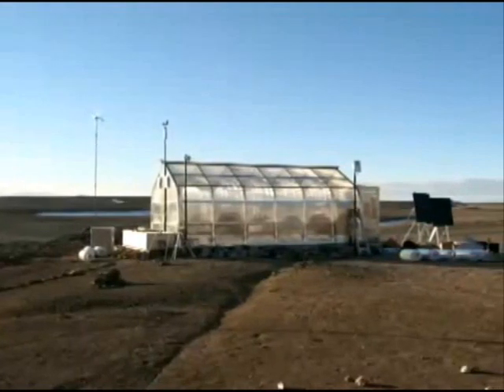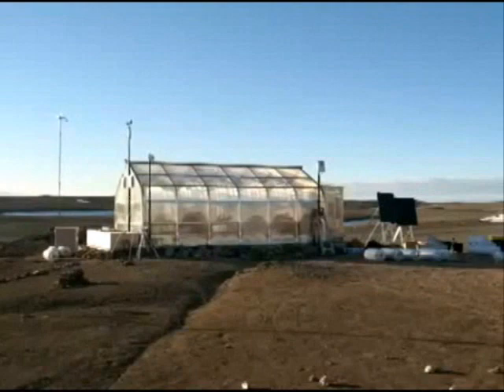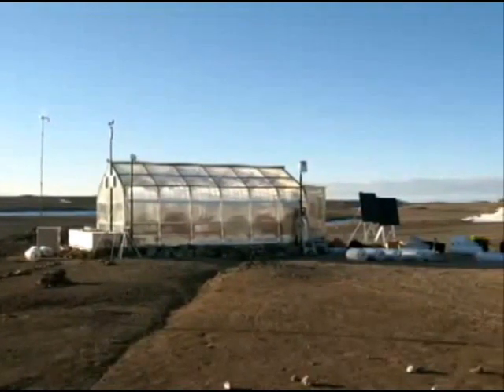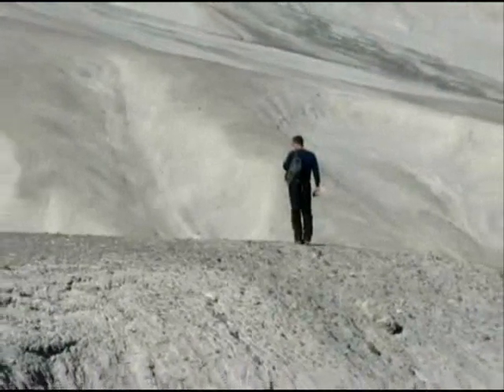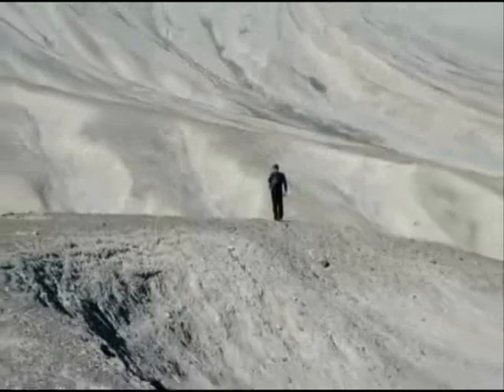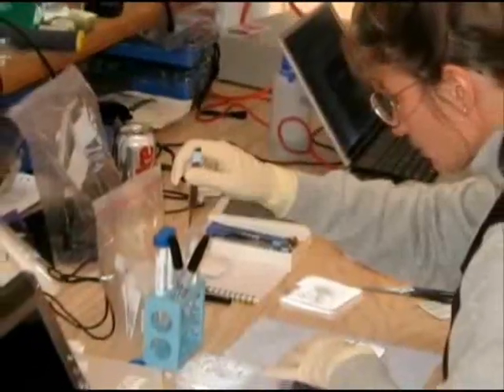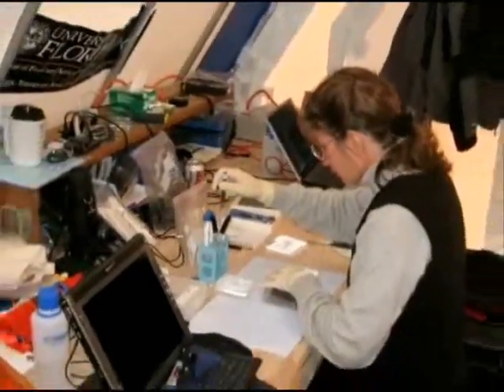The Houghton Mars Project is set up on a barren, uninhabited island in the Arctic — an island that has also suffered a major asteroid impact about 26 million years ago. So we can, as scientists, set up an exploration station right on the edge of a crater, just like it would be on the edge of a crater on Mars.